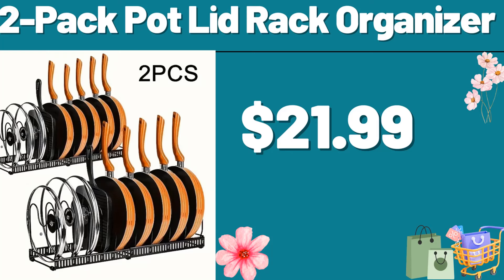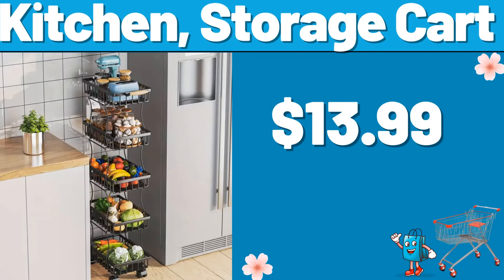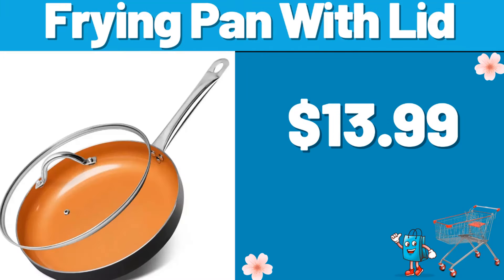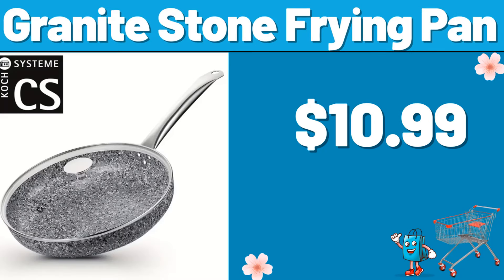2-pack pot lid rack organizer, $21.99. 3-piece comforter set, $8.99. Kitchen storage cart, $13.99. Frying pan with lid, $13.99. Wood coffee mug holder stand, $11.99. Granite stone frying pan, $10.99.